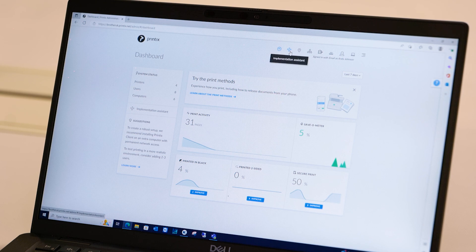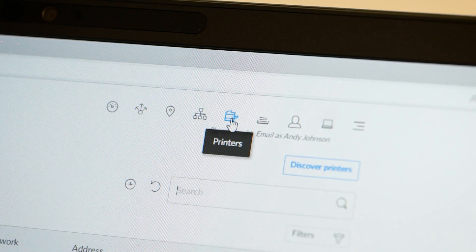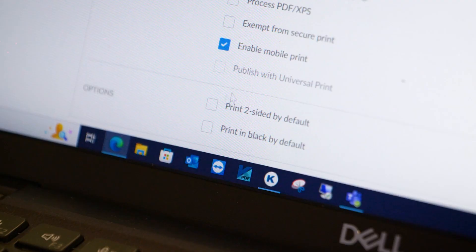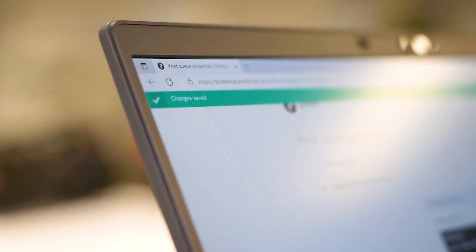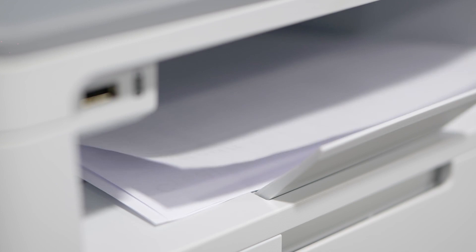Printix is a fully cloud print management solution that can help your business eliminate print servers. Printix is flexible, scalable and easy to use, with modern printing features, allowing you to securely print from PC or smartphone.